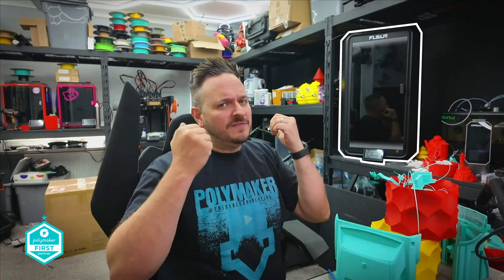Sam Prentiss back once again. FL Sun have just dropped two new Delta printers — the S1 and the T1, shown behind me here. These Delta printers seem to be getting bigger, faster, and really, really exciting.